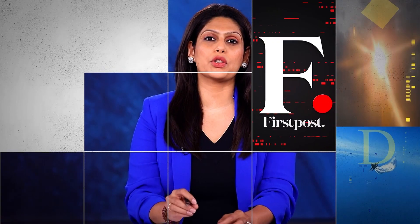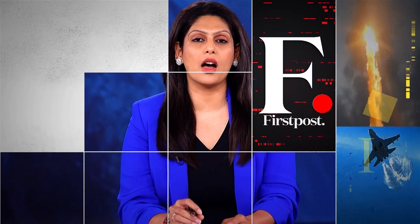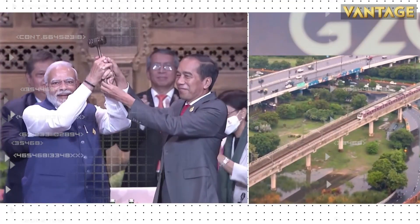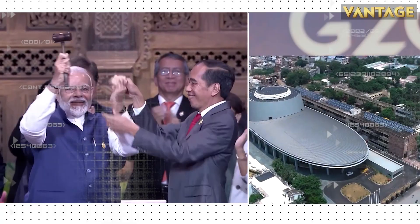The US and Russia are dangerously close to an armed conflict. This year, 2023, New Delhi will be the capital of global diplomacy.